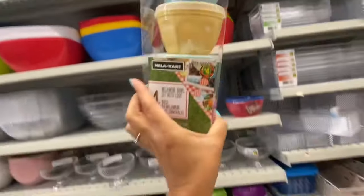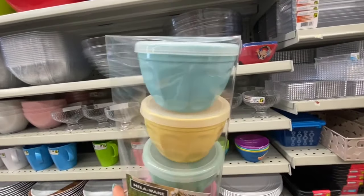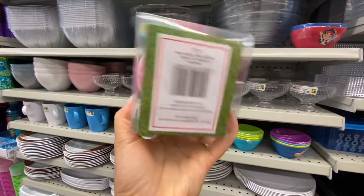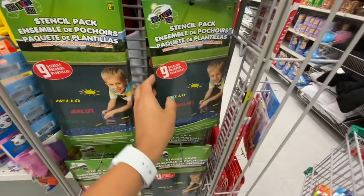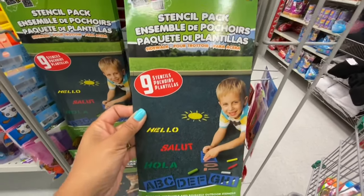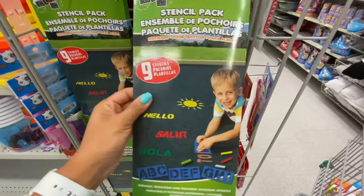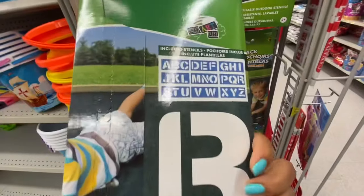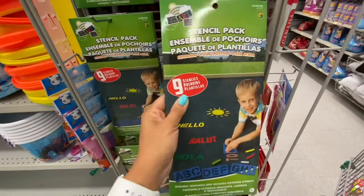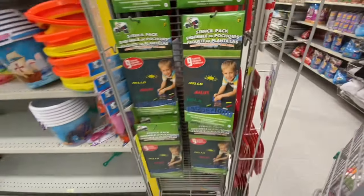This four-piece melamine bowl set has been out for a while — I love the bright colors, and they are four dollars. I also came across a stencil pack with nine stencils, great for kids to use with chalk art — mainly alphabets — and that one was $2.50.